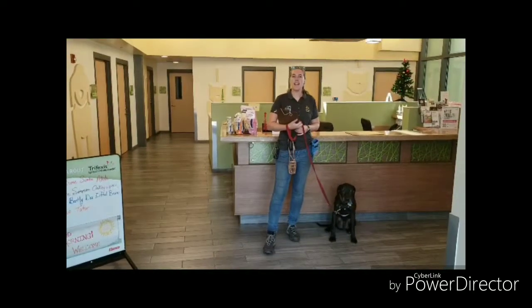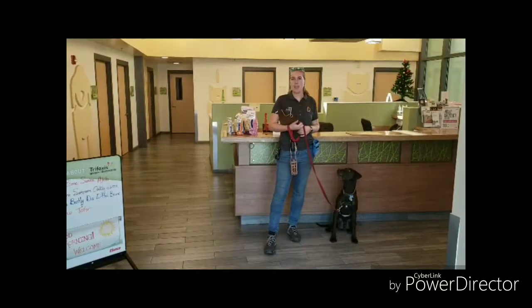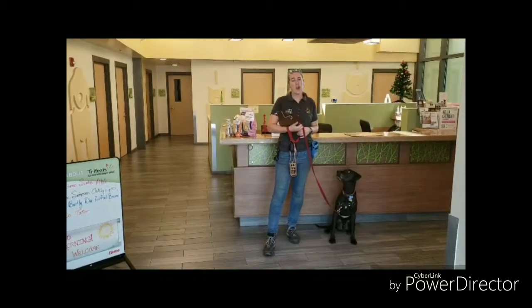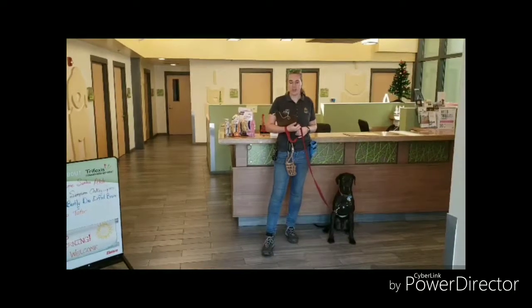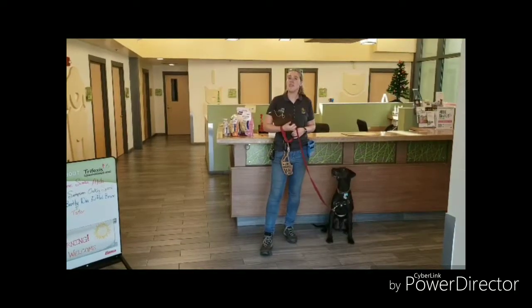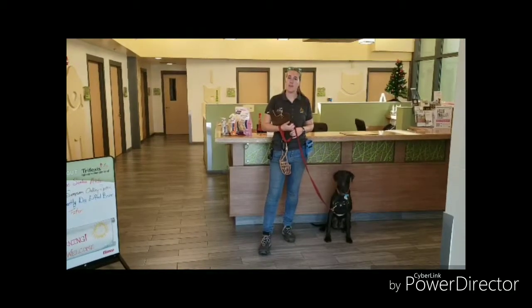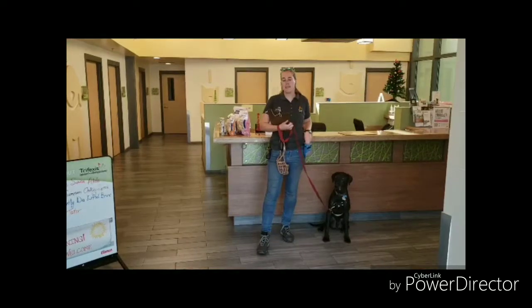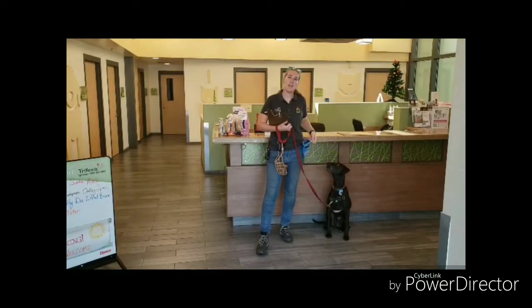Welcome to the Jacksonville Humane Society's Veterinary Services. My name is Lexi Dockley, and I'm the Behavior Manager here. We are so happy that you've chosen the Jacksonville Humane Society for all your pets' medical needs. We understand that going to the vet is not always a pleasant experience for your pet, and this can be a stressful event for you as well. Here are some helpful tips for both dogs and cats to create a better experience when coming to the vet.